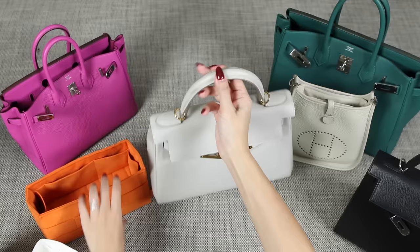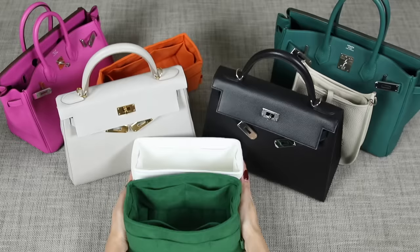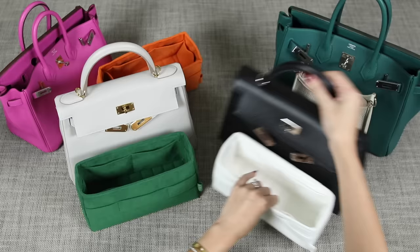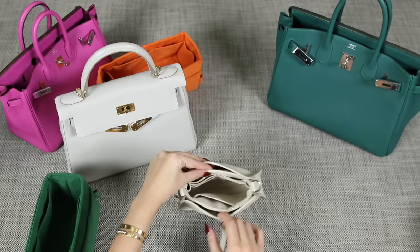I also wanted to show you another new color called the Claire in my Kelly 28 in Retournée. Both inserts — this Retournée and the Sellier one — the Retournée is actually slightly longer because each insert is made specifically for each bag. Don't be afraid of light colors because these are machine washable — they're made of Alcantara. These are the only inserts I would use for my special H babies.